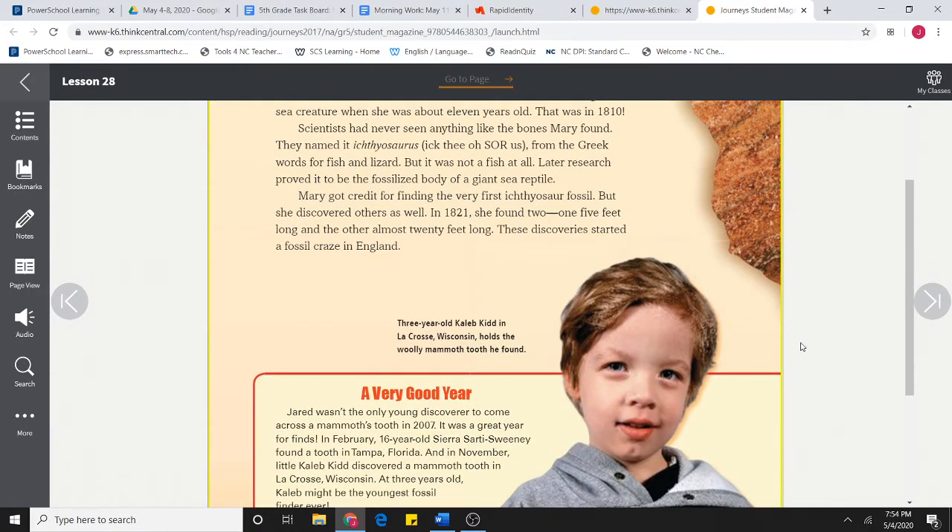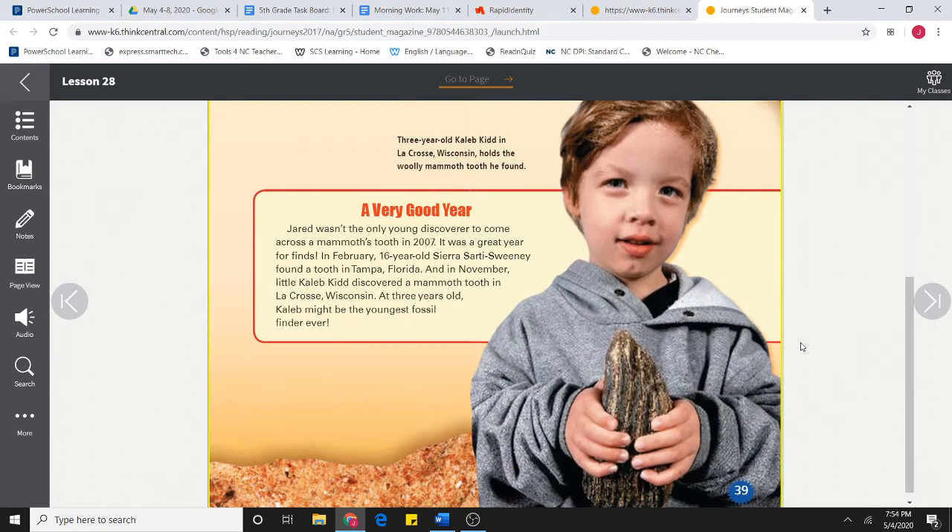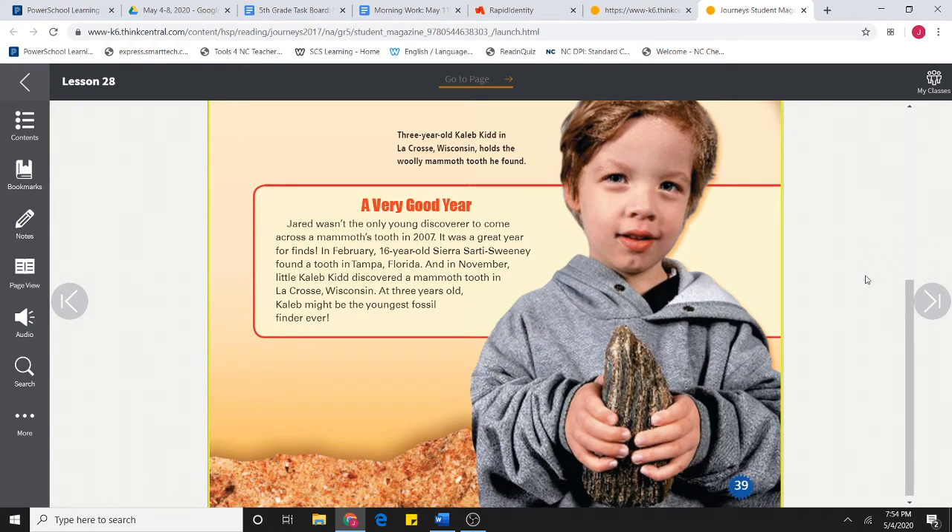Three-year-old Caleb Kidd in La Crosse, Wisconsin holds the woolly mammoth tooth that he found. Jared wasn't the only young discoverer to come across a mammoth tooth in 2007 — it was a great year for finds. In February, 16-year-old Sierra Sardi Sweeney found a tooth in Tampa, Florida. And in November, little Caleb Kidd discovered a mammoth tooth in La Crosse, Wisconsin. At three years old, Caleb might be the youngest fossil finder ever.